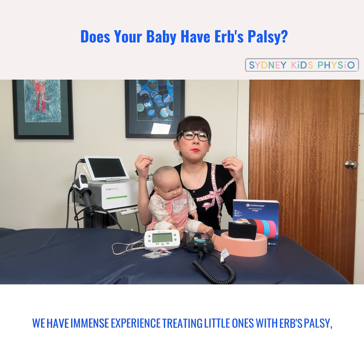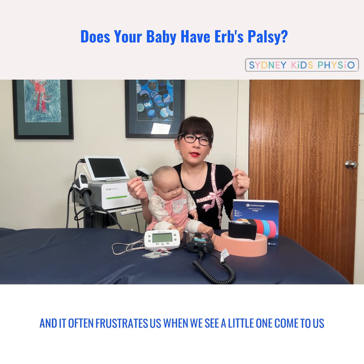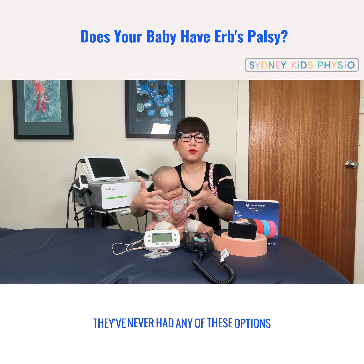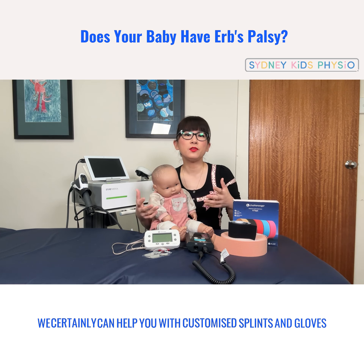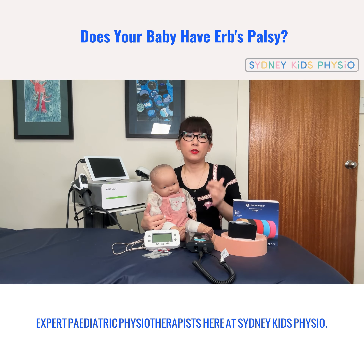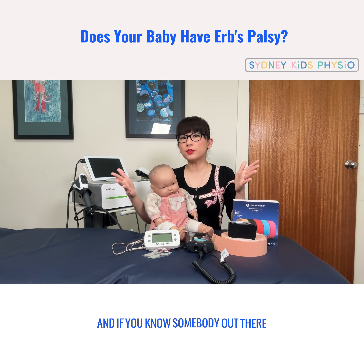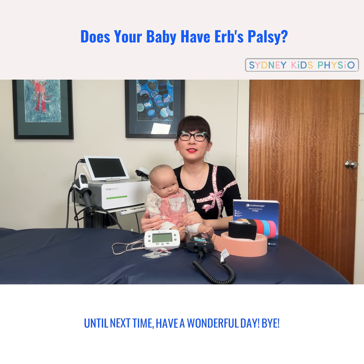Here at Sydney Kids Physio we have immense experience treating little ones with Erb's palsy, and it often frustrates us when we see a little one come to us at two years plus and parents say they've never had any of these options offered to their little one. We can certainly help you with customized splints, gloves, and even shoulder orthosis. Speak to one of our expert pediatric physiotherapists here at Sydney Kids Physio — the number to ring is 02 9790 4233. If you know somebody who has a little one with Erb's palsy, why don't you like and share this video with them? Until next time, have a wonderful day. Bye!